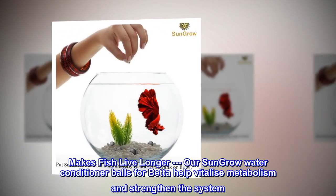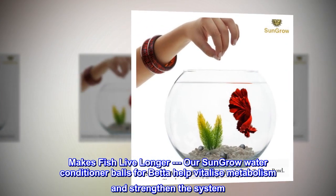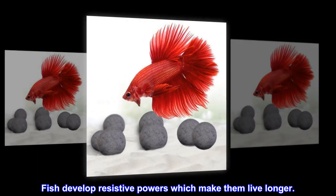Makes fish live longer. Our SunGro water conditioner balls for betta help vitalize metabolism and strengthen the system. Fish develop resistive powers which make them live longer.